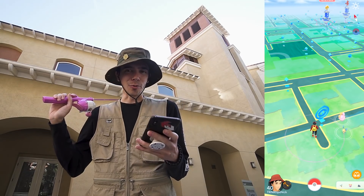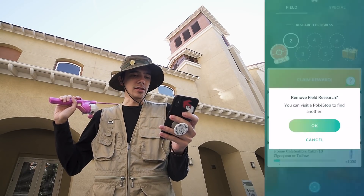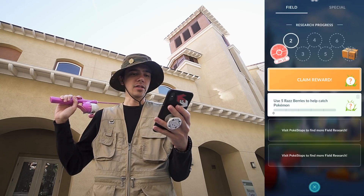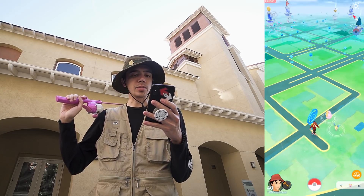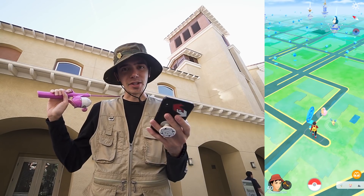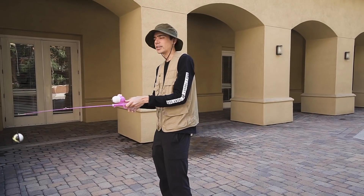It's Phoebos special research day in Pokemon GO, which means all the Pokestops are going to give research towards Phoebos. We also have a chance to find shiny Phoebos among that research, so it's time to reel in the first task of the day.